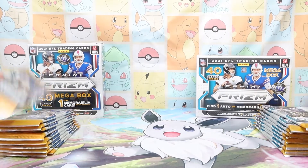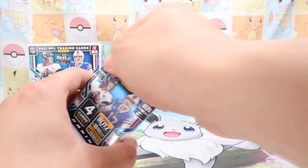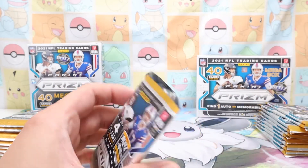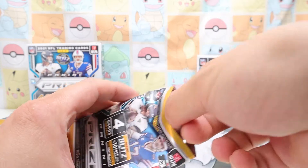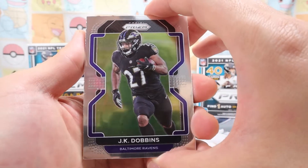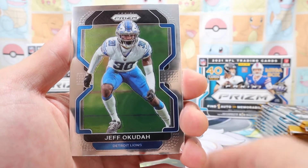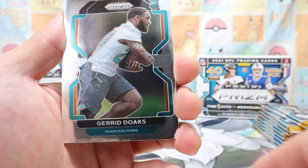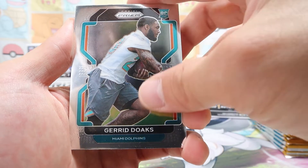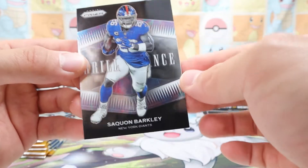The packs look identical — yep, they're the same. Let's go with the first pack. Football season is right around the corner, so some of these players I do not know — bear with me. There we go: JK Dobbins from the Ravens, Jeff Okudah from the Detroit Lions. And here's a rookie card from — I guess the Miami Dolphins — and behind him, Saquon Barkley Brilliance.